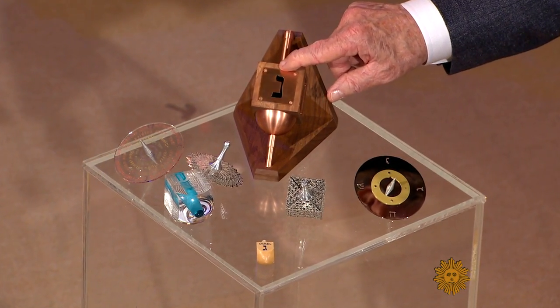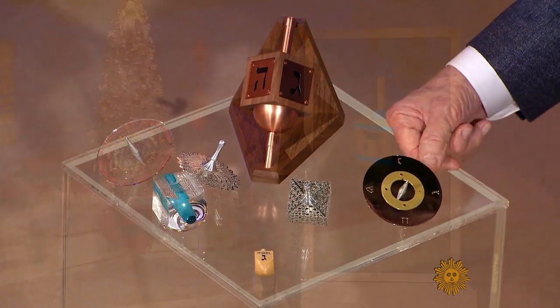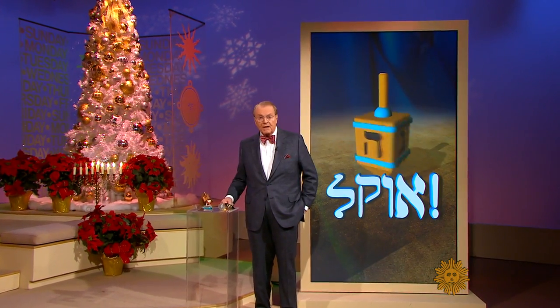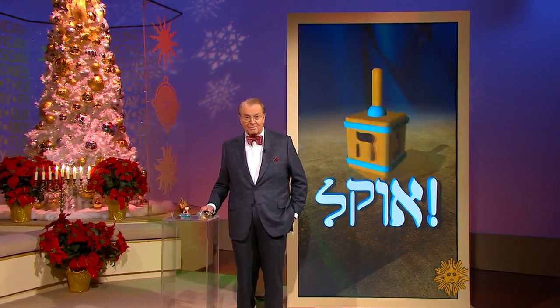It's a holiday tradition, taking a spin or two with a dreidel or two, like one of these on loan from the New York Jewish Museum. They are tiny tops that play a big role in the Festival of Lights, Hanukkah.